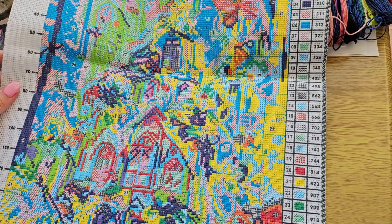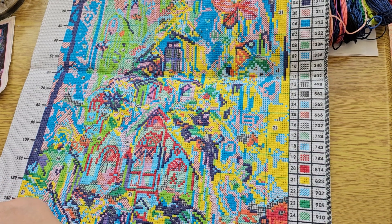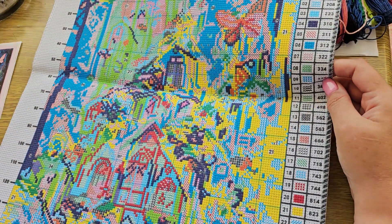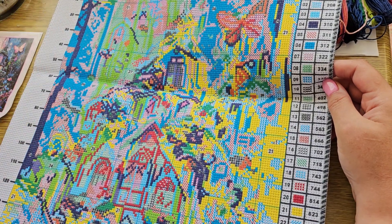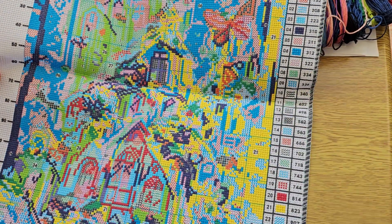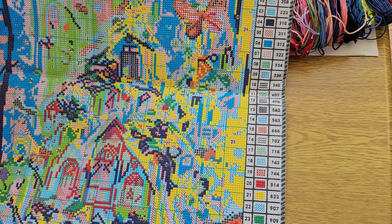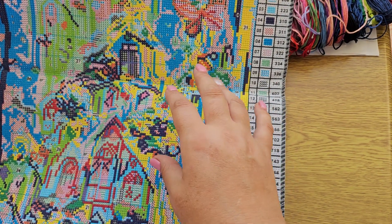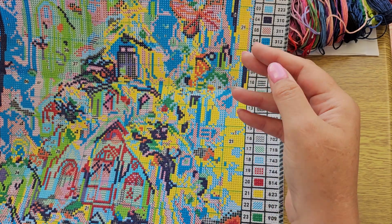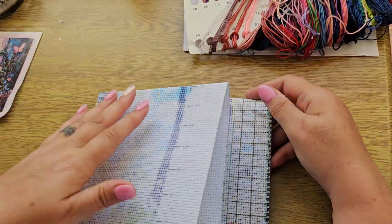This one is called Flying Butterfly Landscape and it was $8.99. It's 11-count, 50 by 42. This would be quite good for someone who's not a complete beginner — there isn't really any confetti stitching, you've got big areas of color, but it gives you the chance to practice stitching in smaller areas too. I really like this kit.